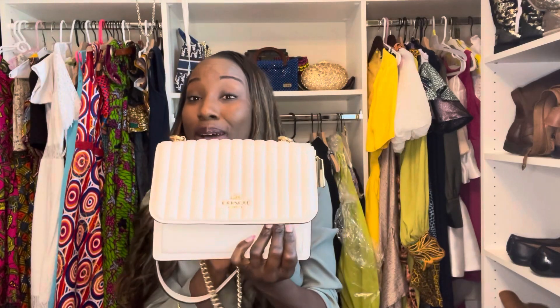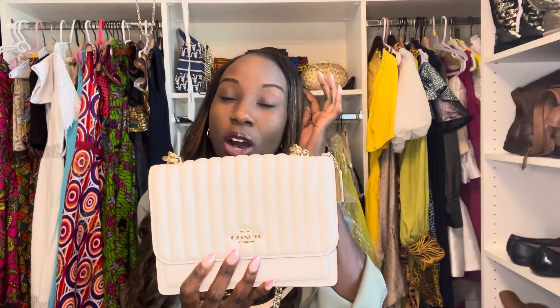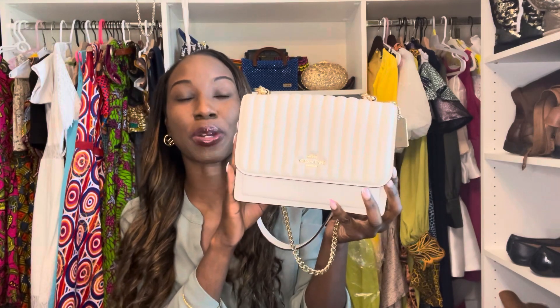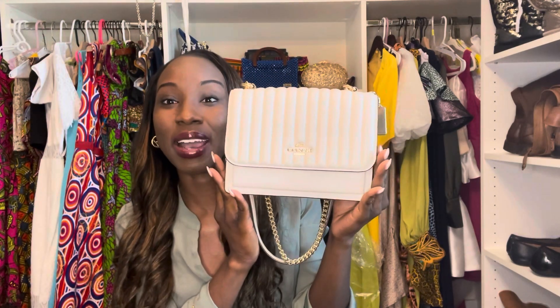I have never worn this bag crossbody, but it doesn't mean that it could not be worn crossbody. Now this bag is also a significantly more affordable bag. I bought this bag for, I believe it was $385. And you can even get it cheaper in an outlet mall. Compared to your Loulou bag, which is with tax in the $3,000s. So again, this is the Coach Claire bag — Mini Claire or Claire depending on the size — and it could be worn crossbody, which is a plus.